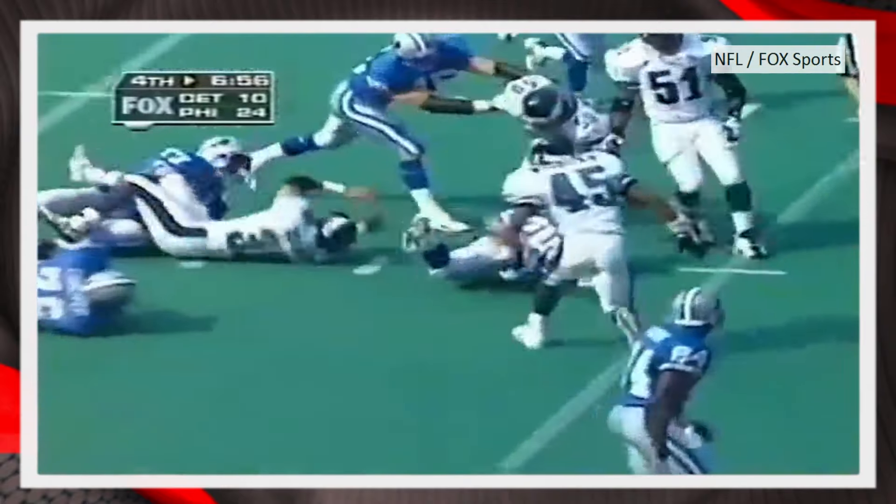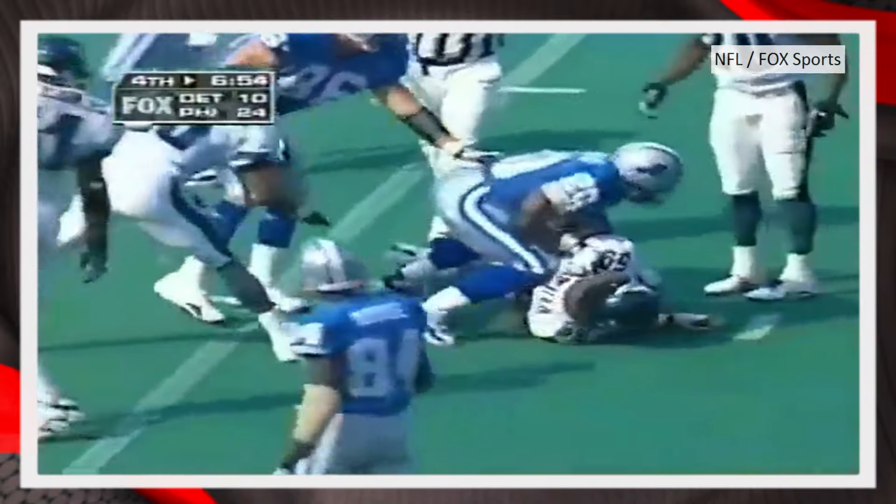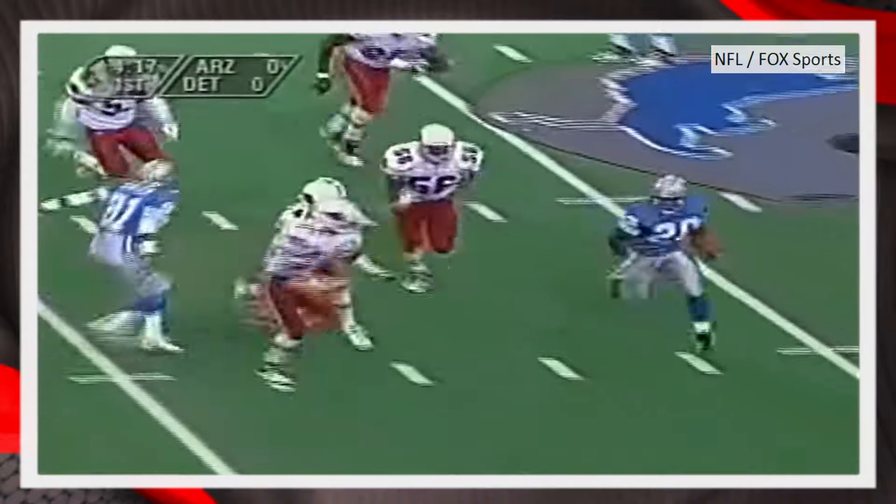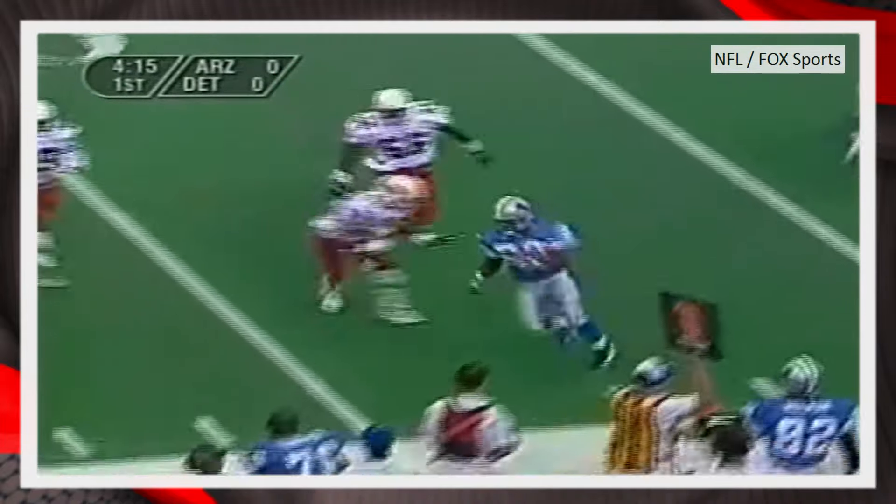Barry Sanders dives forward — has the first down. Guy at 295 pounds chasing a 180-pound receiver. Sanders falls down, has time to get up, trying to get outside and run — run out of bounds by Alexander.